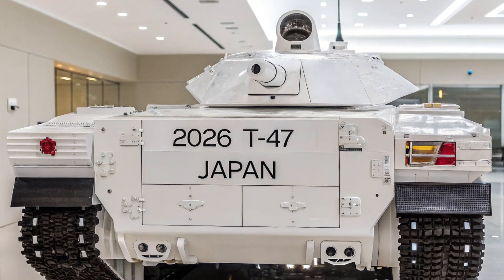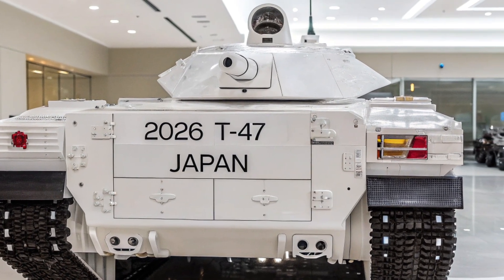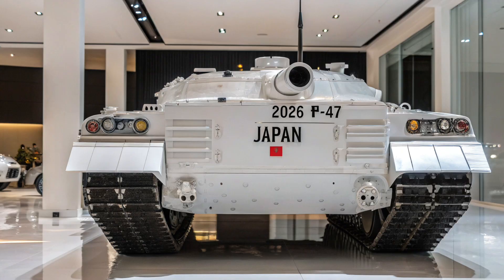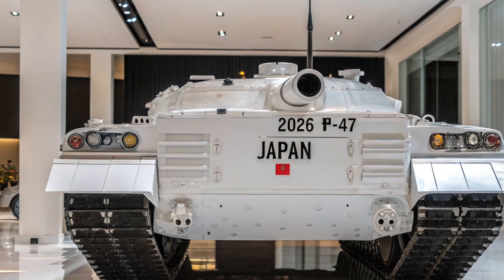Mais ce qui distingue réellement le T15 de nombreux autres véhicules blindés, ce sont son confort et sa technologie embarquée. L'équipage bénéficie d'un espace intérieur moderne, équipé de systèmes numériques de pointe. Des écrans tactiles,